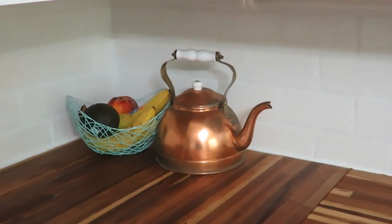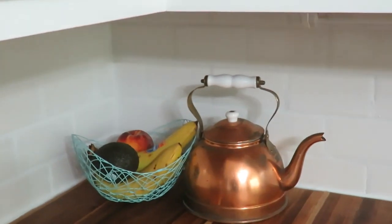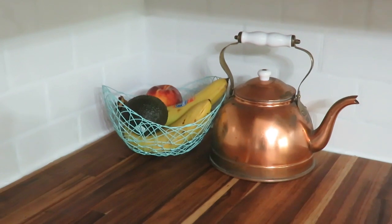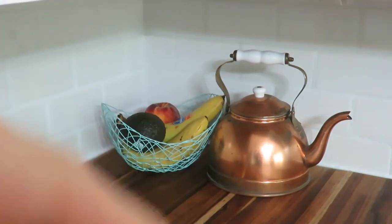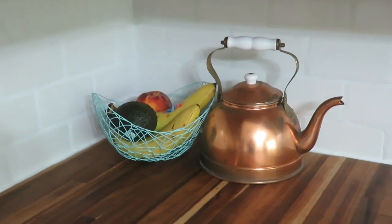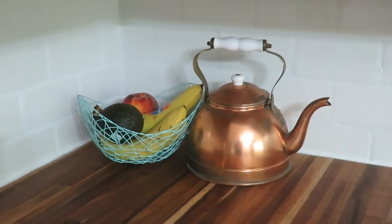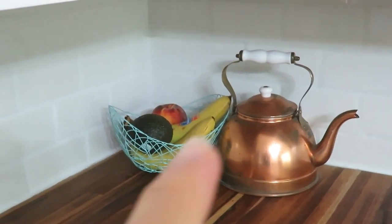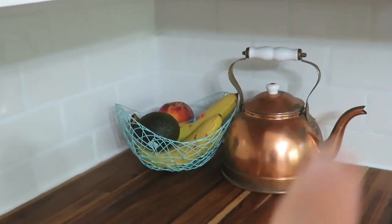My copper tea kettle did not go on my stovetop as I already have a tea kettle that I currently use, but I kind of like how it looks right there just by my fruit bowl. All of my thrift hauls will be in the description box below so you can check those out to see what I've hauled. I have a lot of thrift videos too. But yeah, that was one of my favorite finds — a $3 copper tea kettle.